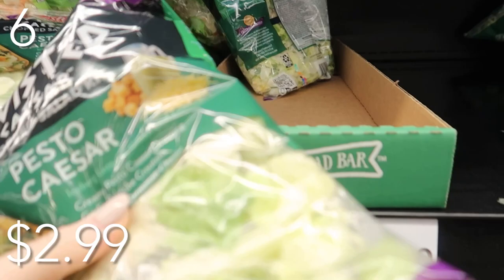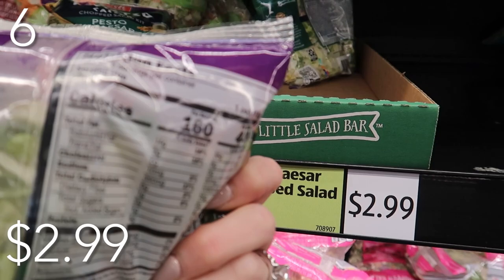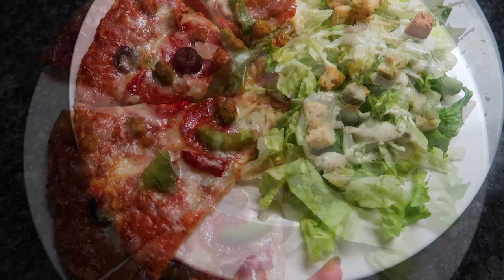In our number six spot, we're going to pair something with that cauliflower pizza — we have the pesto Caesar chopped salad kit. I had tried the Asian one in the past and it was really tasty, so I wanted to try this. Easy peasy, all the ingredients, everything that you need, priced at just $2.99. You get 2.5 servings — if you're in a pinch or don't want to waste a bunch of ingredients, this smaller supply for just $2.99 is perfect.